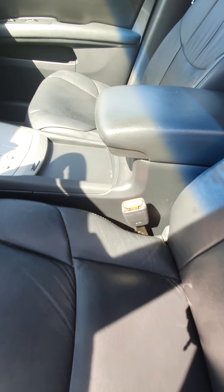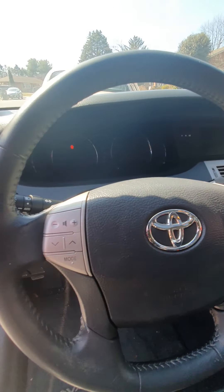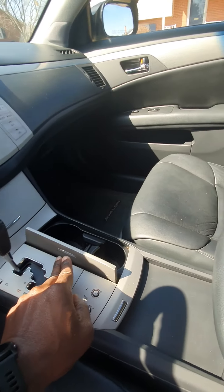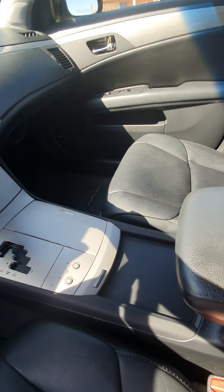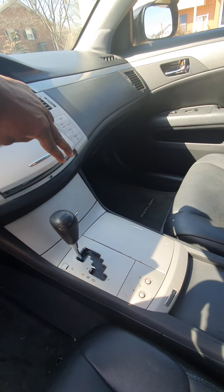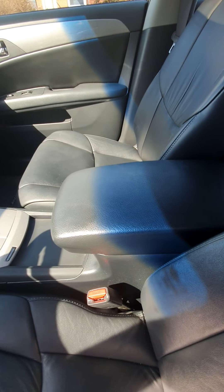This car was $800 — same price as the Lexus. The seats and the interior in this one is a lot better than the Lexus that I just showed you in the other review.